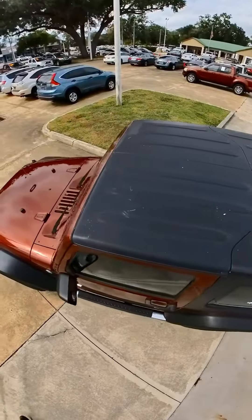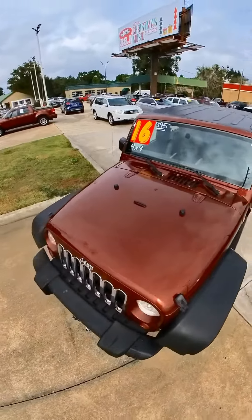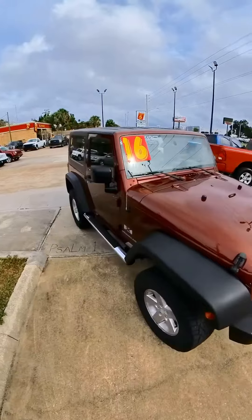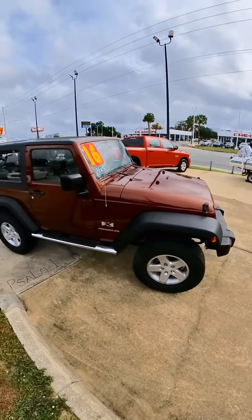Hello, this is Chris at Prestige Auto Sales in Ocala. The phone number is 694-1234 and we're looking at a very sharp Jeep that just arrived. We're going to start out with an awesome price to begin with at $16,995.